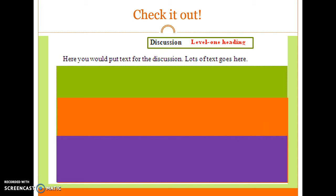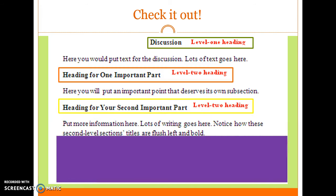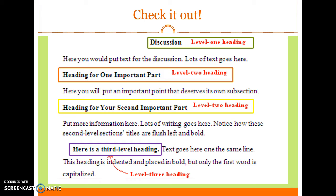Here is an example of heading levels. 'Discussion' would be a level one heading, where you put the main text. 'Heading for one important part' is your level two heading — you put an important point that deserves its own subsection here. 'Heading for your second important part' is another level two heading with more information. Notice how these second-level section titles are flush left and bold. A third-level heading is indented, placed in bold, and only the first word is capitalized, with text continuing on the same line.